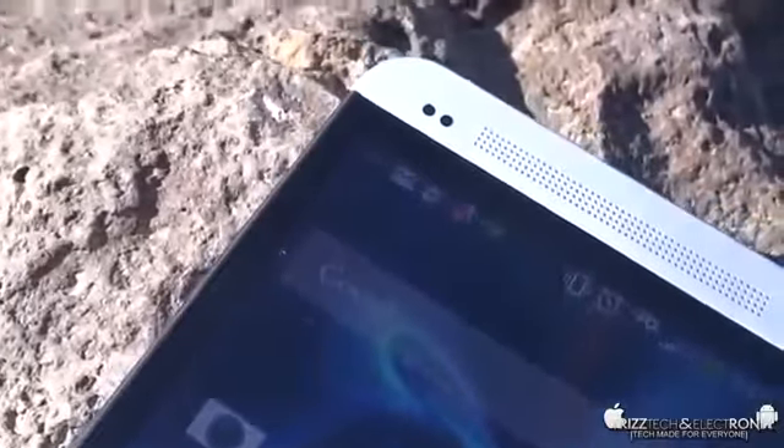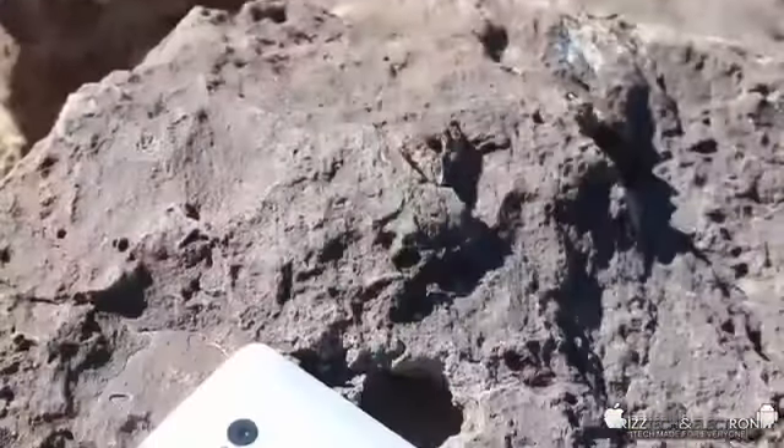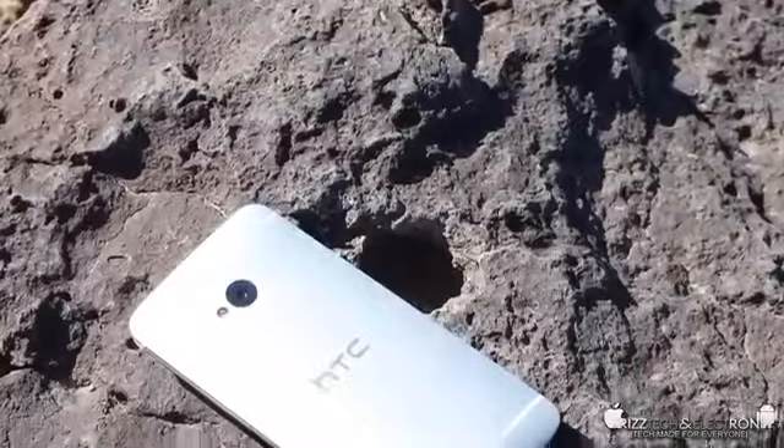It looks almost like a sticker laying over the top of the display, but it really is the display. It's a little bit dirty given that this video was shot outside, but this display just looks absolutely awesome. It really is a top quality display.